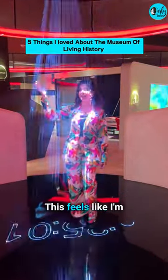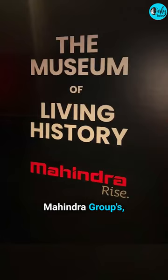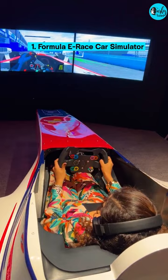This feels like entering a time machine right here in Mumbai. Here are five things I loved about Mahindra Group's Museum of Living History. Number one: Formula E race car simulator — zip through the lanes of Monte Carlo in the original Formula E race car simulator.